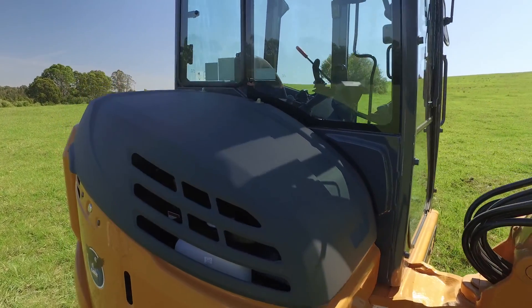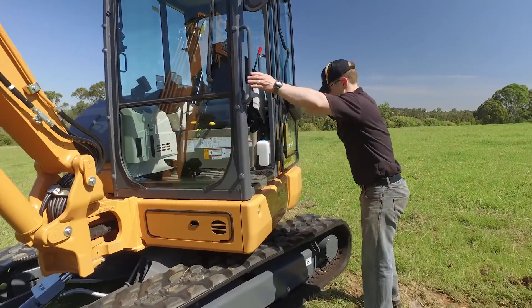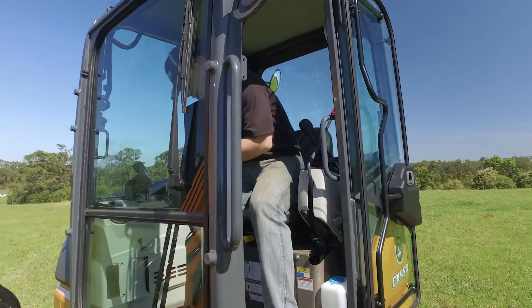A more spacious cab than competitor brands and an extra-wide entrance door with smart sliding mechanism for easy access and safe operation with the door open.